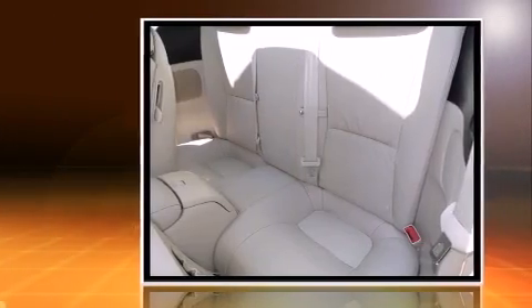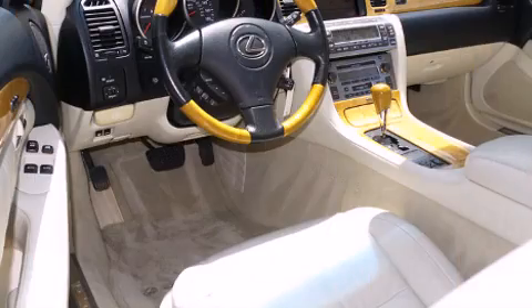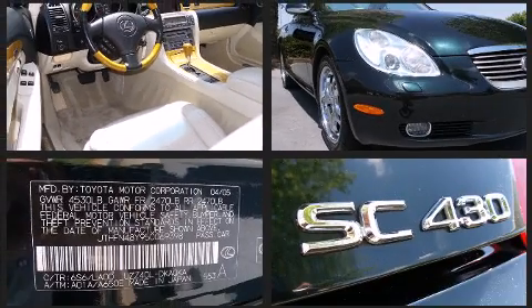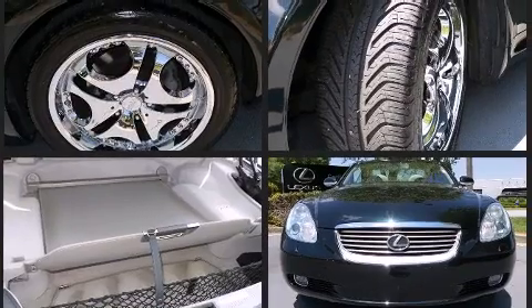Lexus prioritized comfort and style by including automatic dimming door mirrors, a power convertible roof, and seat memory. Everything is where it ought to be, from the dashboard controls to the door locks and window controls.